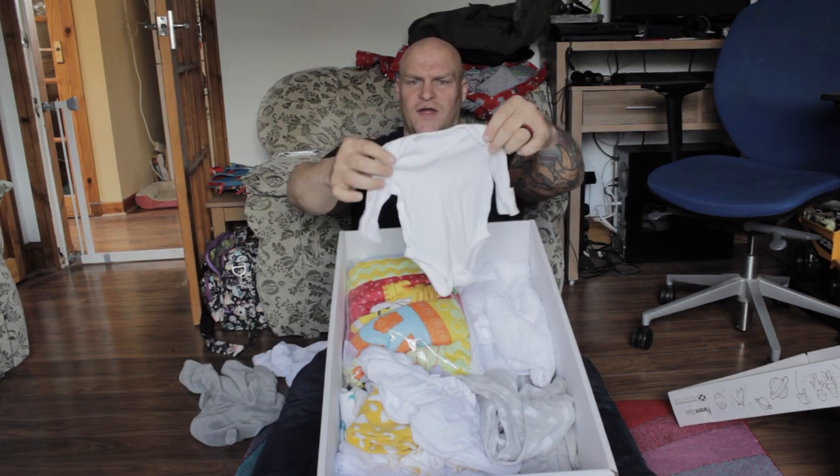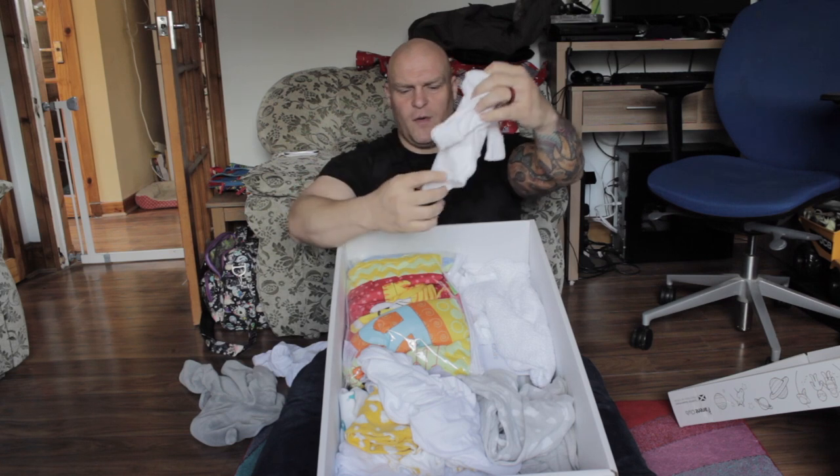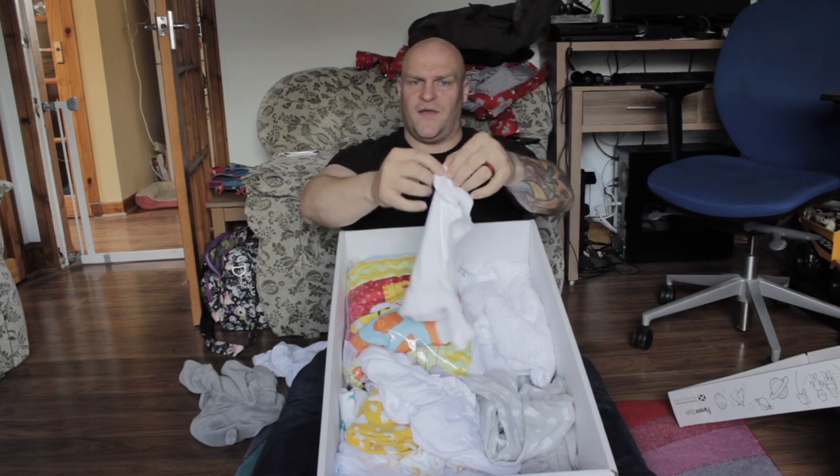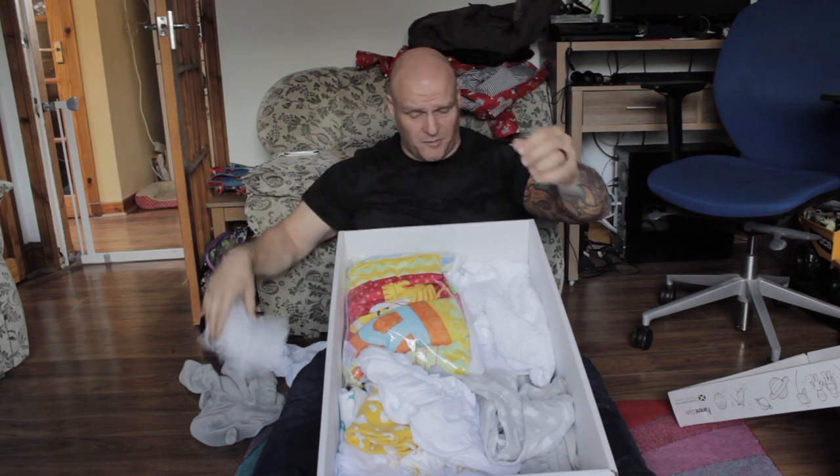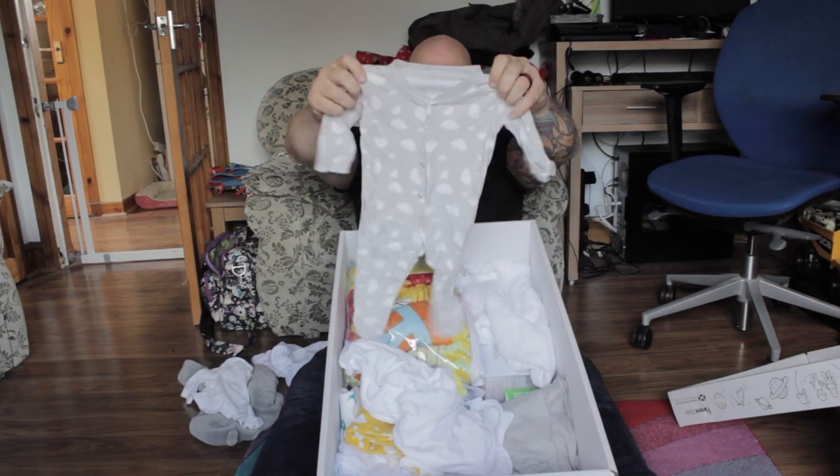Teeny, tiny little onesie with obviously the shit-catcher pocket there. It's for easy access — nappy out, baby out as well, because they're covered in poop. Another onesie — lovely.